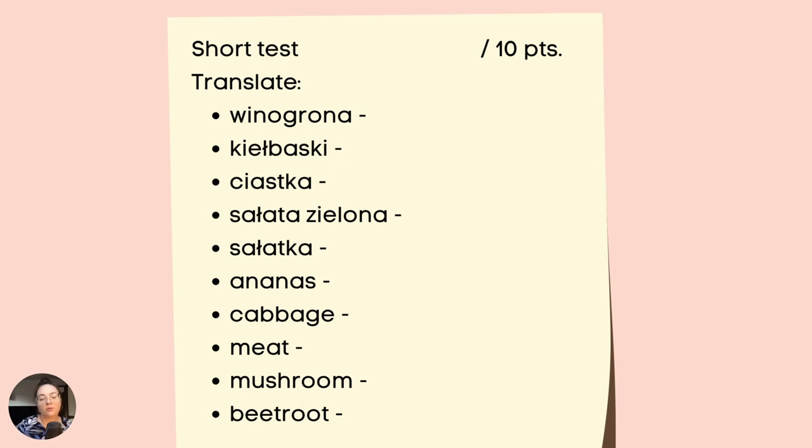Jeden ze sposobów przygotowania się do kartkówki jest wykonanie takiego króciutkiego ćwiczenia, właśnie takiej próbnej kartkówki w domu. Przetłumaczcie proszę dane wyrażenia na język angielski bądź na język polski i sprawdźcie odpowiedzi z podręcznikiem. Przyznajcie punkty, gdzie słówka zostały zapisane poprawnie, natomiast tam, gdzie popełniliście błędy, zapiszcie kilka razy dane słowo, aby utrwaliła się jego pisownia.